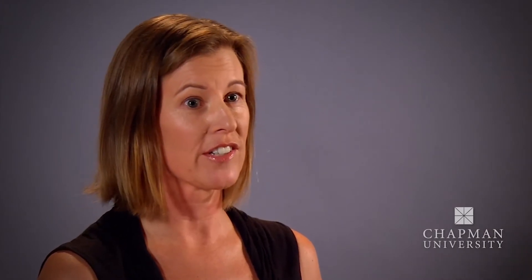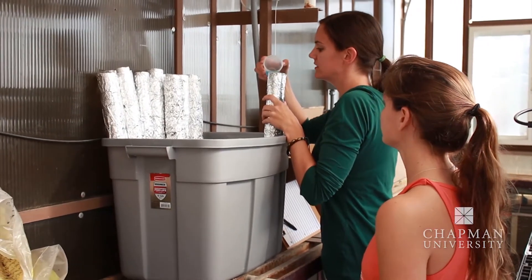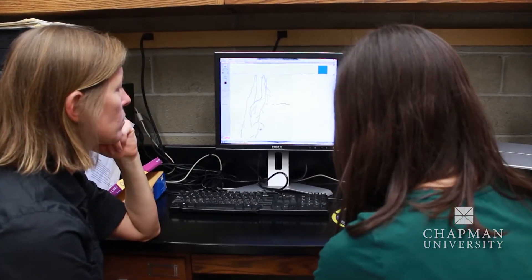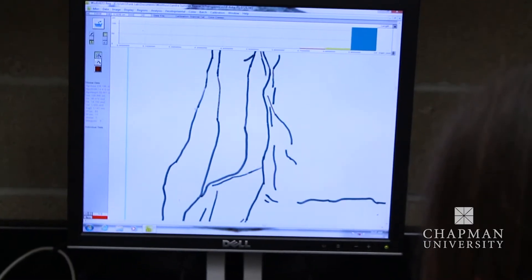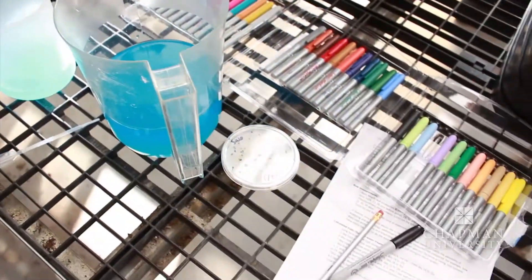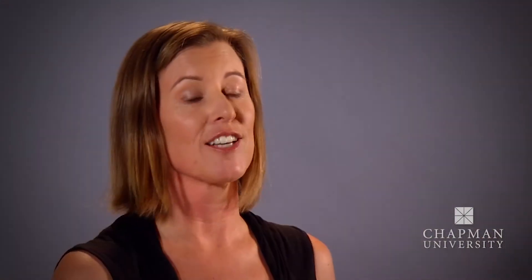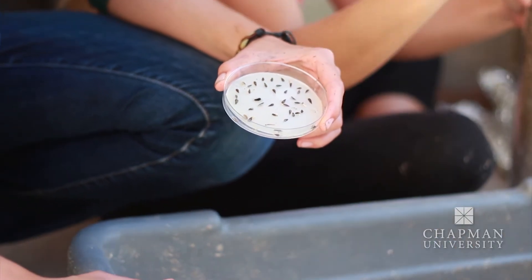One of the greatest things about Chapman is the focus on student-led research. Students can work independently on a project or they can work with me on a large project that's funded by a federal grant. They get to be involved in the entire process — from experimental design to collecting data and analyzing it and presenting the data. I've had a lot of students who present their results at local or regional conferences.